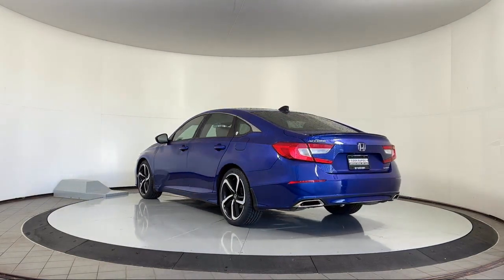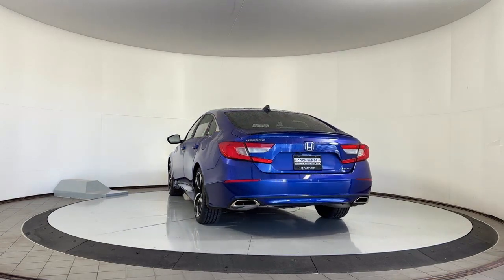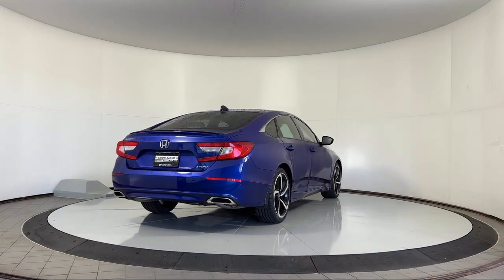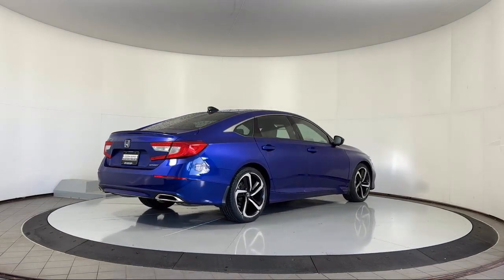It also features Speed Sensing Steering, a Rear Spoiler, Steering Wheel Controls, Electronic Stability Control, Outside Temperature Display, and has less than 30,000 miles on the odometer.